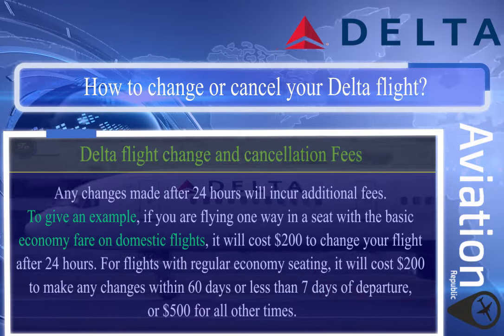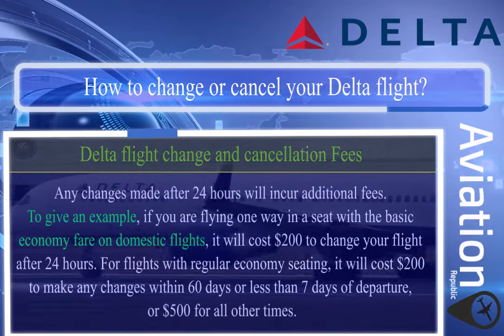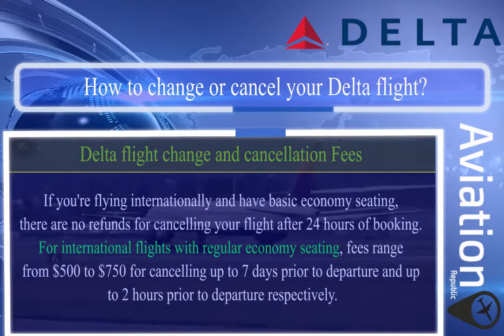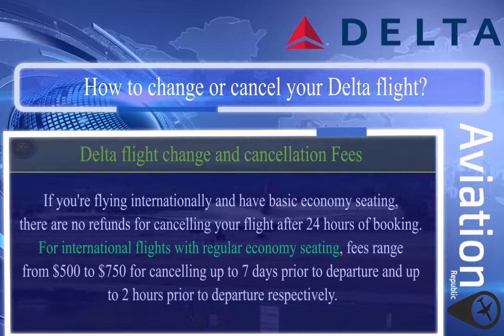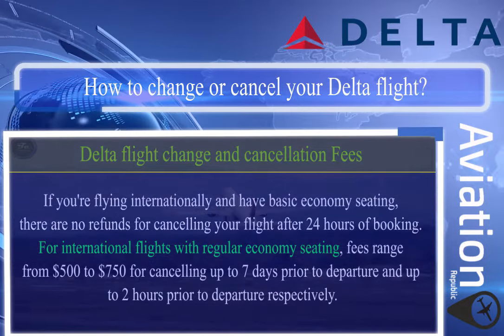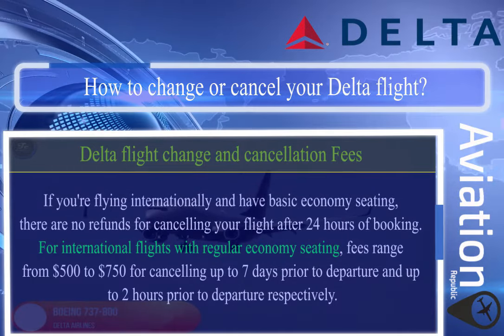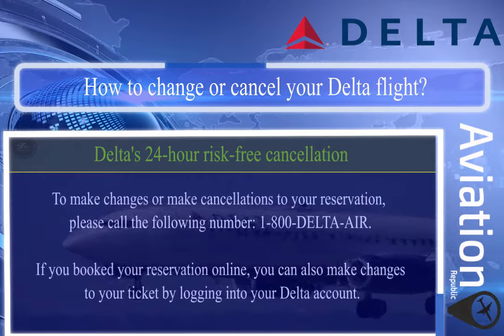For flights with regular economy seating, it will cost $200 to make changes within 60 days or less than 7 days of departure, or $500 for all other times. If you are flying internationally with basic economy seating, there are no refunds for cancelling after 24 hours of booking. For international flights with regular economy seating, fees range from $500 to $750 for cancelling up to seven days prior to departure and up to two hours prior to departure respectively.